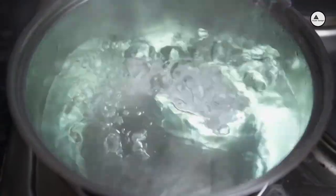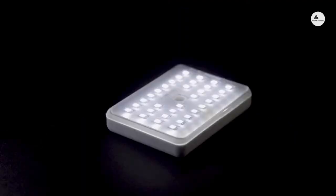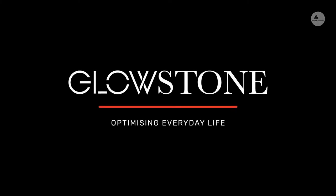Our attachments also mean the flashlight can be easily fixed onto your bikes or helmets. Say goodbye to the conventional and hello to the extraordinary by getting your own Glowstone Flashlight — please support us on Kickstarter and help bring this product to life.